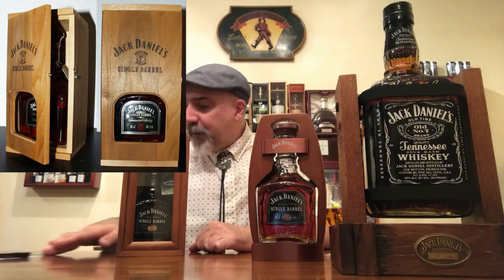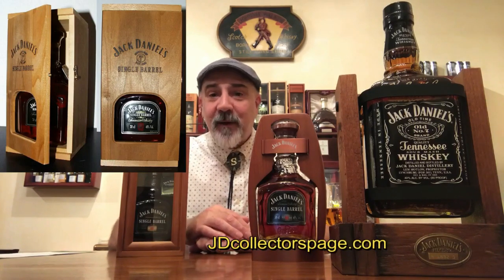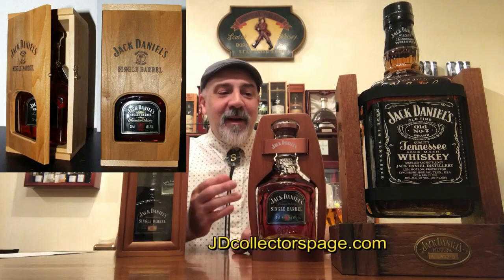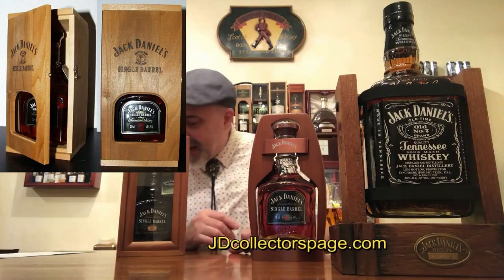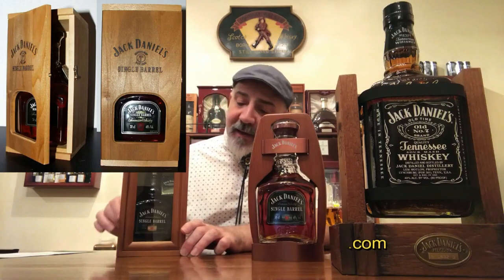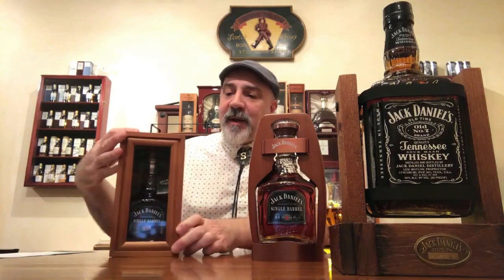Over the years in other markets — European markets, for example — there have been other wooden boxes released. Some of the photos I'm showing you right now I got from a wonderful website called JDCollectorsPage.com. I borrowed the images and I'm hereby giving them credit, and I encourage all my viewers to go visit that web page. They have a lot of information about Jack Daniels items.